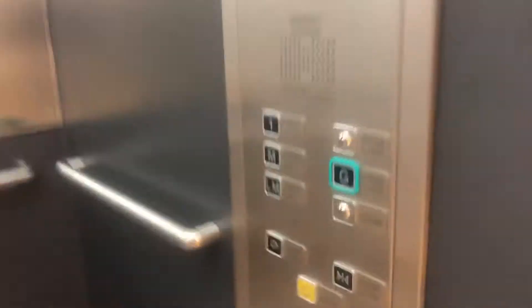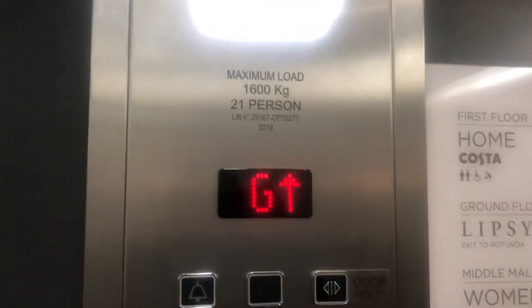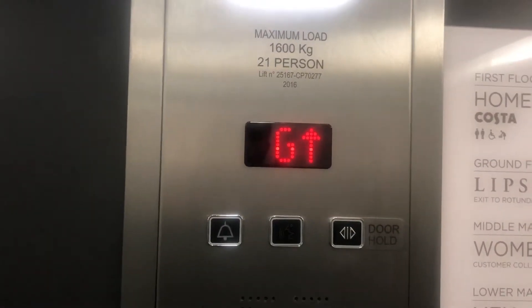There it is. Just goes one, back down. Capacity 1,600 kilograms, 21 persons.